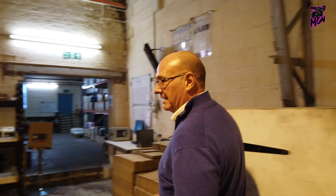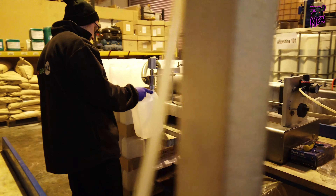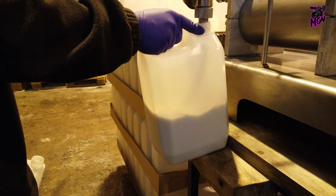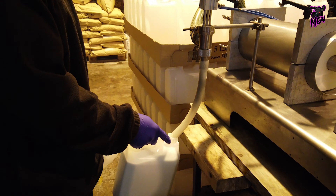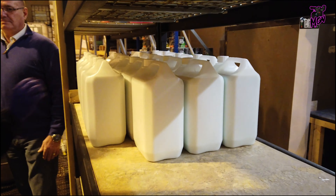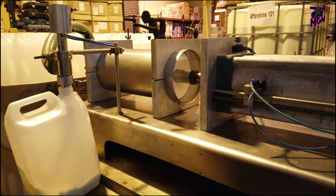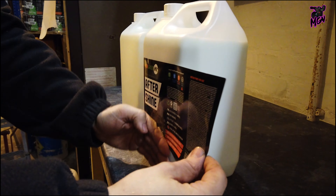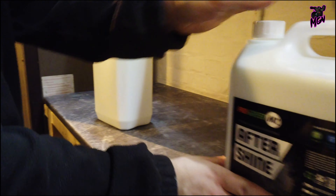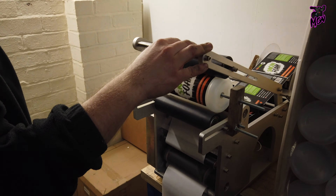Right, we're going to head over now to our filling station. This is where Ian will show you how we do all the filling. Inside we go!